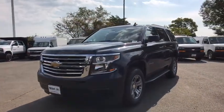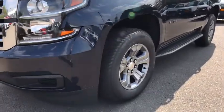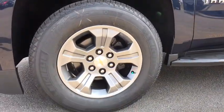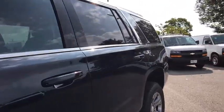Electronic stability control, security system, compass, CD player, HD radio, overhead console, panic alarm. This vehicle offers reliability and good looks at a great price. So come in and take a test drive today.